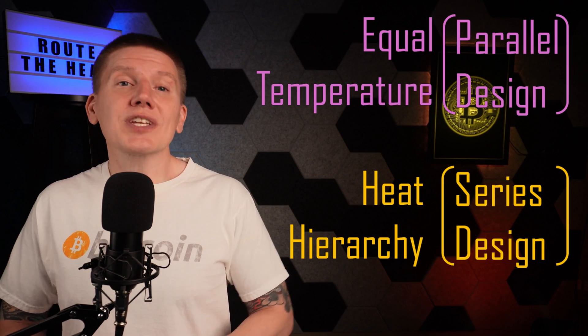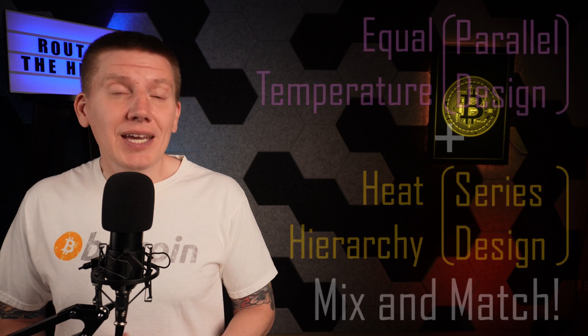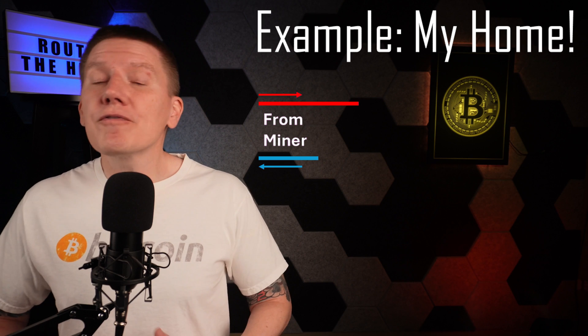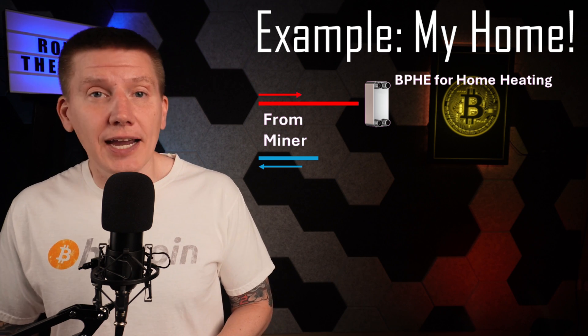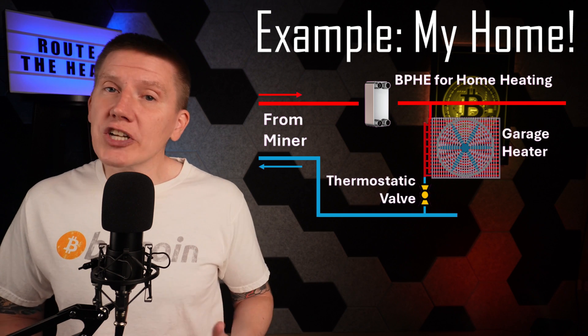These two system architectures can also be mixed and matched. For a real-life example, in my home, all of the glycol-water mixture coming from my mining setup first passes through a heat exchanger. This heat exchanger provides hot water and heating for my home, which is the priority for my design. A little further down the line, I have a branch which passes through my garage heater.